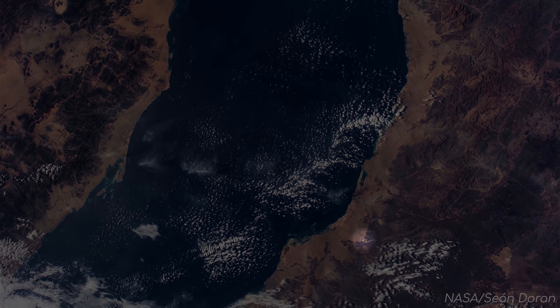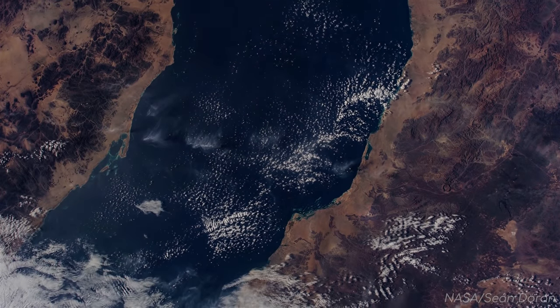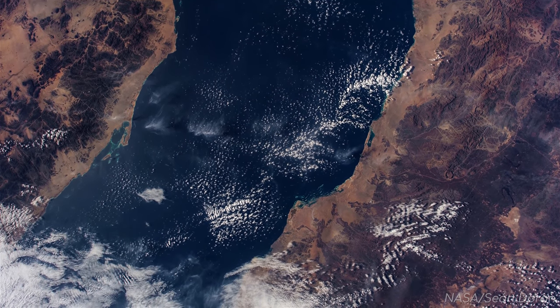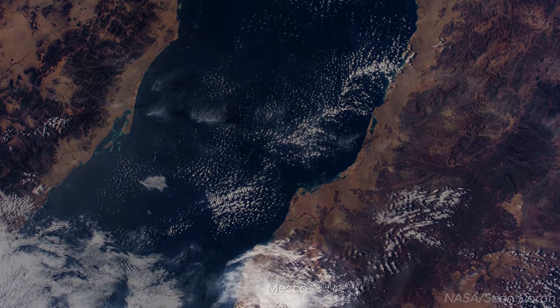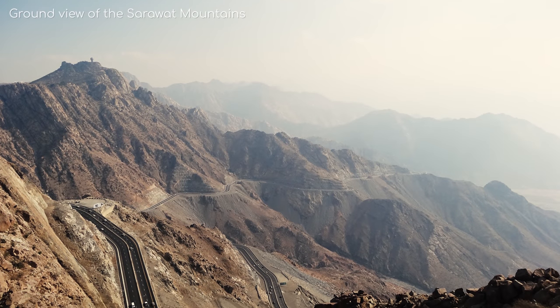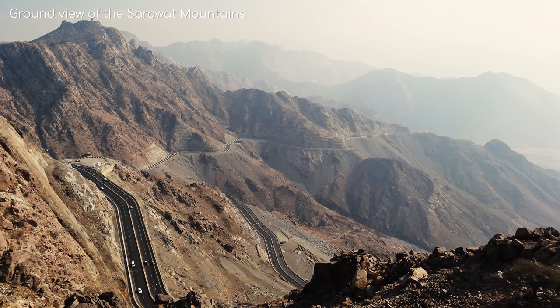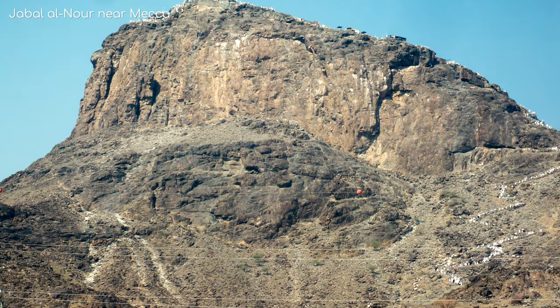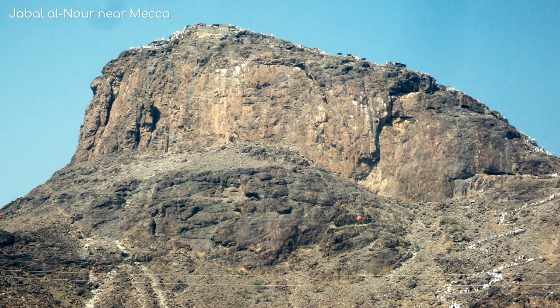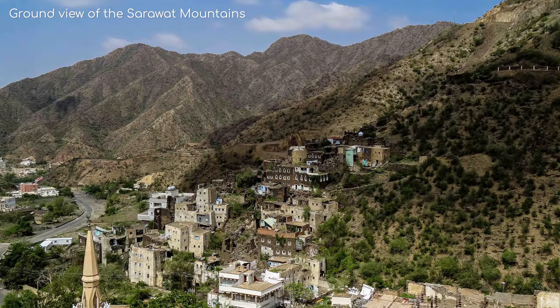These white dots here are not a city, but rather a huge cement factory. Just under these clouds is the famous city of Mecca, and just overlooking it are some fantastic mountains and winding roads. As you can see, this area is extremely arid, although in other parts of the mountains, vegetation can be found.